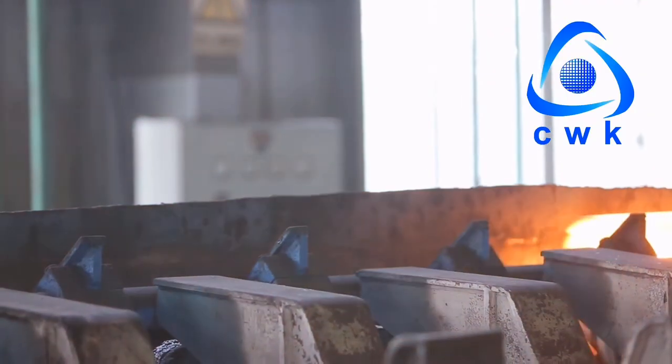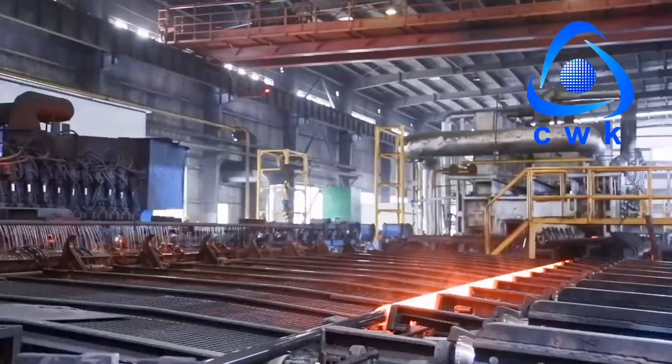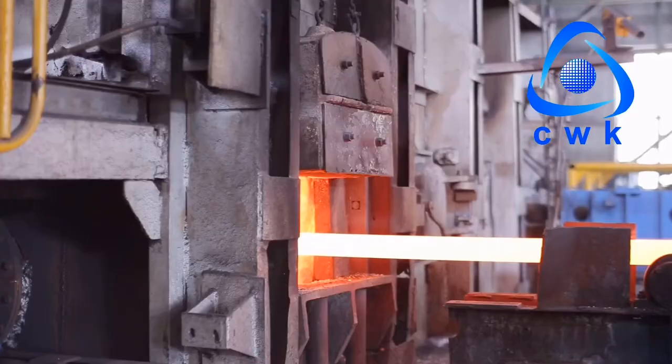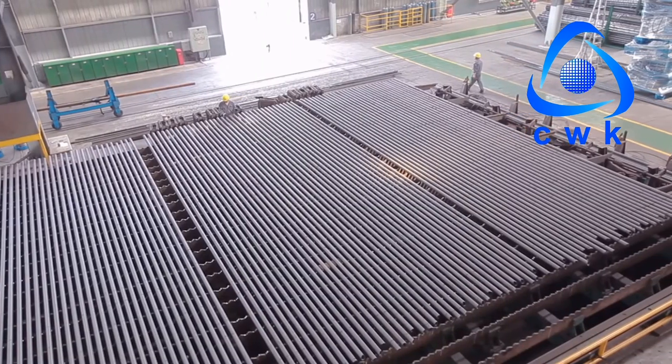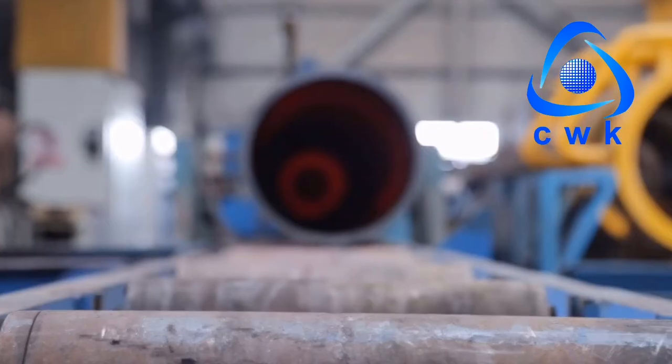We are long-term agent sales of them. The applicable standards and materials are ASTM A106 Grade A and B, API 5L Grade B, PSL1, PSL2, ASTM A53 Grade B, and others.